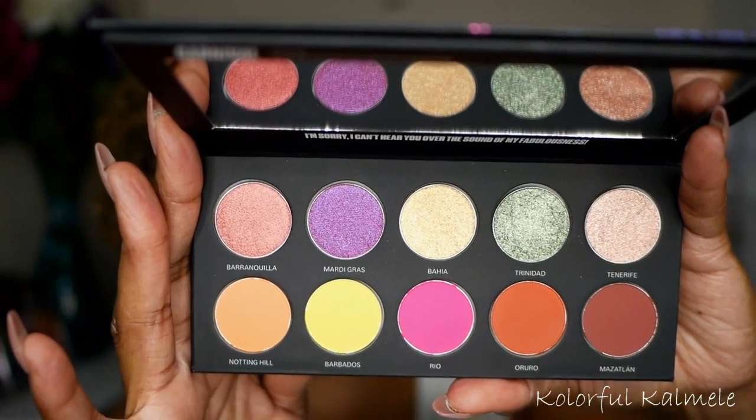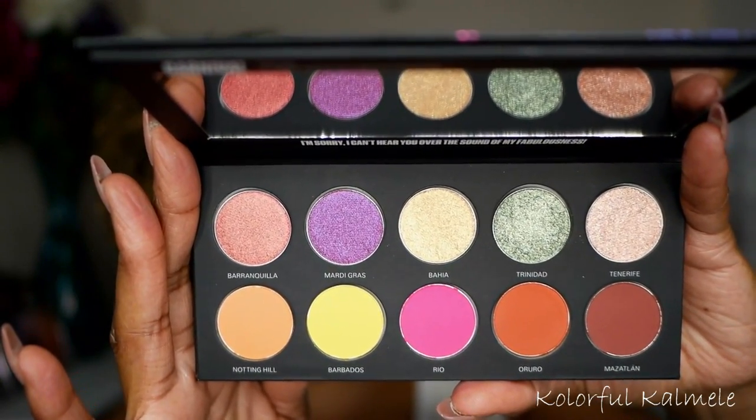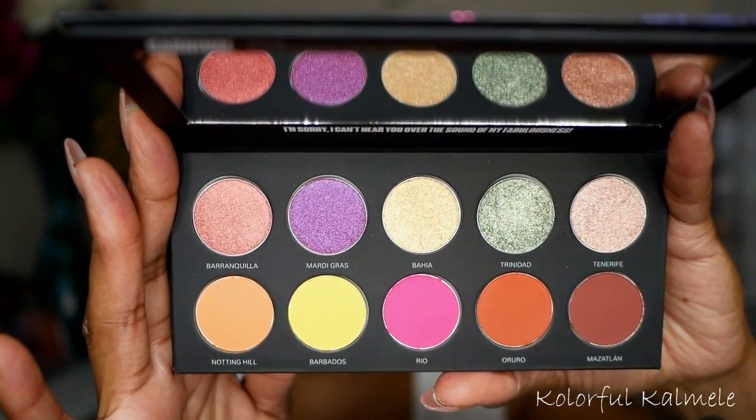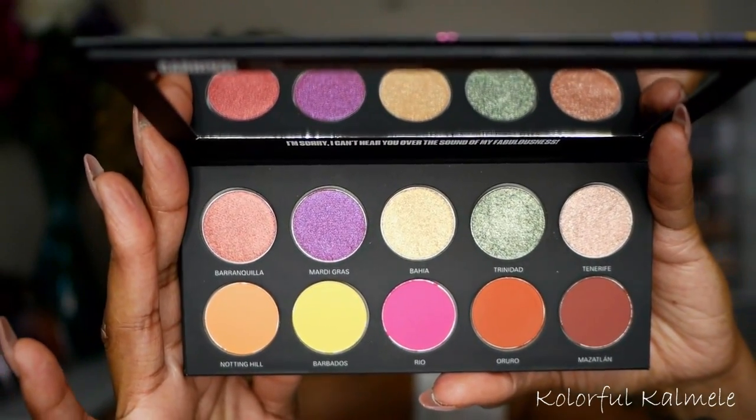It looks like five mattes and five shimmers with some gorgeous shades. One thing I noticed is that although there are some pretty bright colors, this palette doesn't really scream carnival to me — it's not as colorful as I'd expect for a carnival palette.